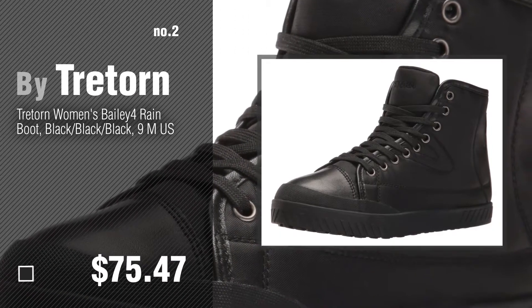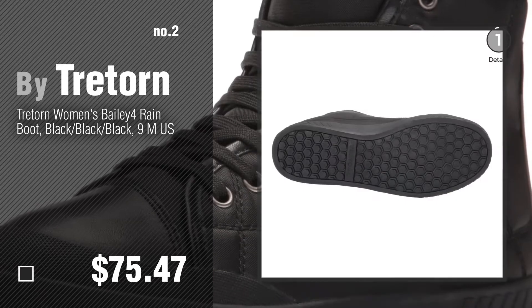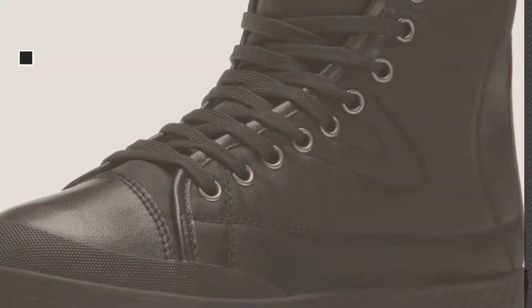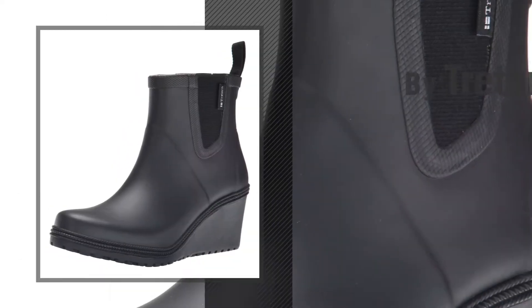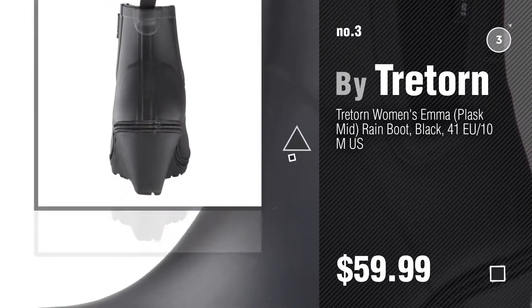Number 2, another great product by Triatorn. Number 3, if you like these booties, click the circle for the best online deals.